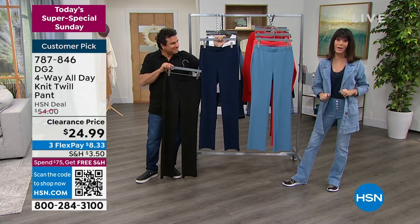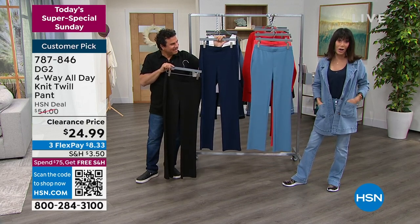Such a great price — insane. The number to call is 787-846. We have to remind you about today's special before we say our goodbyes — it's been on fire for us at the end of today.